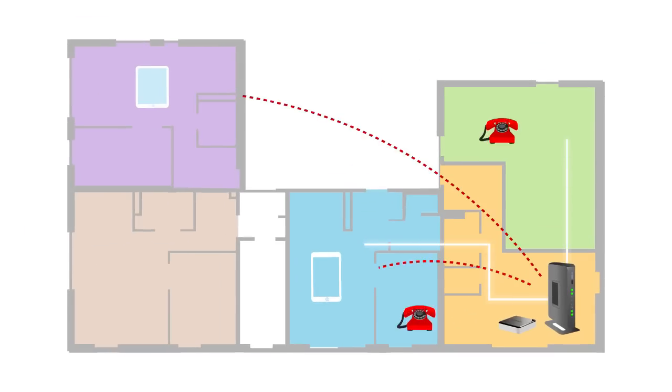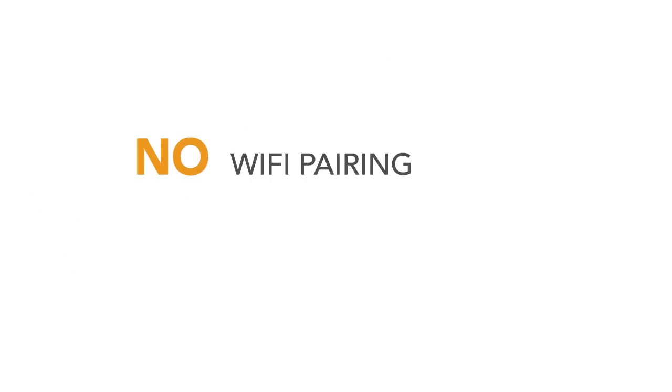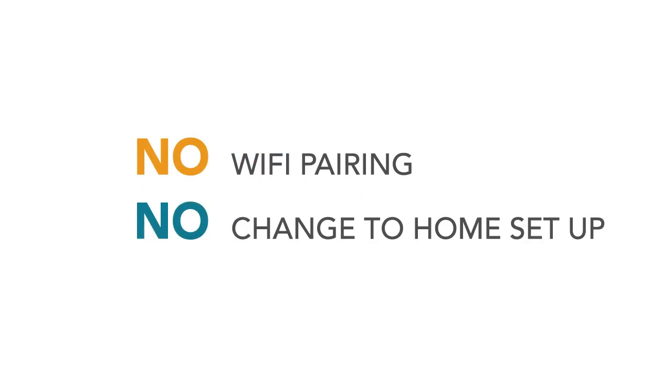VoiceBridge is compatible with all the fixed-line phones you already have at home, without any change of your current line or number, and no additional billing or fees. Once connected, it will auto-connect every time you come into range of your home, with no need for any change in your home phone setup.